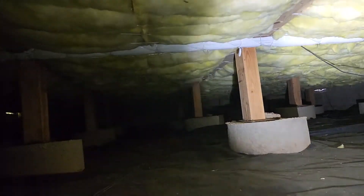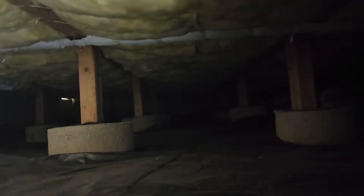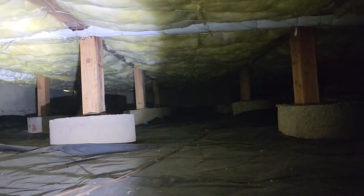Eric Haluzic with All Corners Inspections. This is a crawlspace evaluation for this single-family home here in Salem, Oregon. As with all the videos in this report, we would request that you view this video as supplemental to the written version of the report to which this video has been attached.